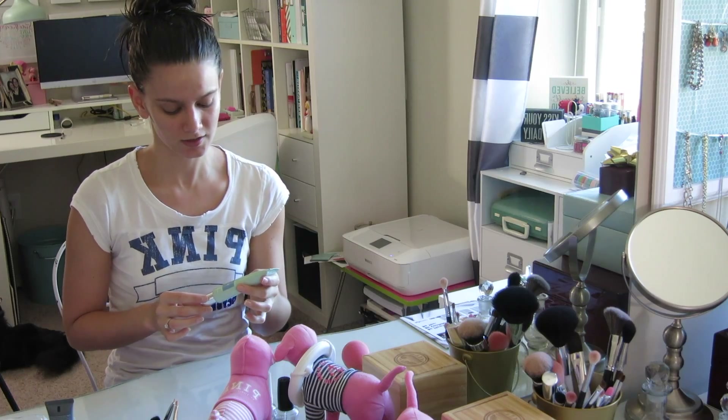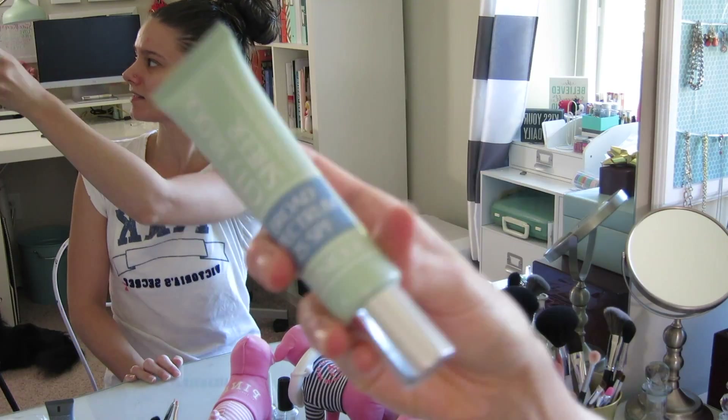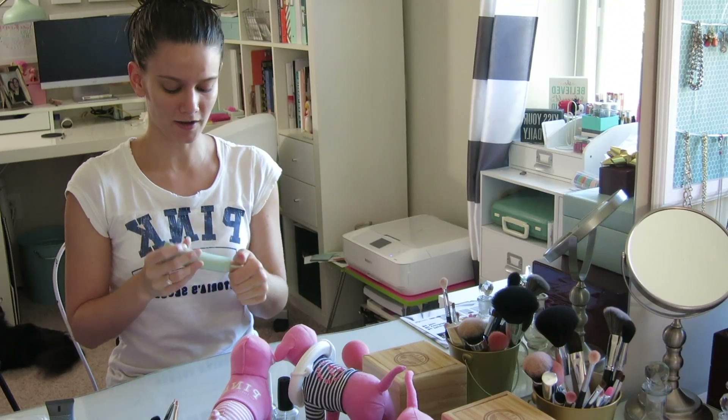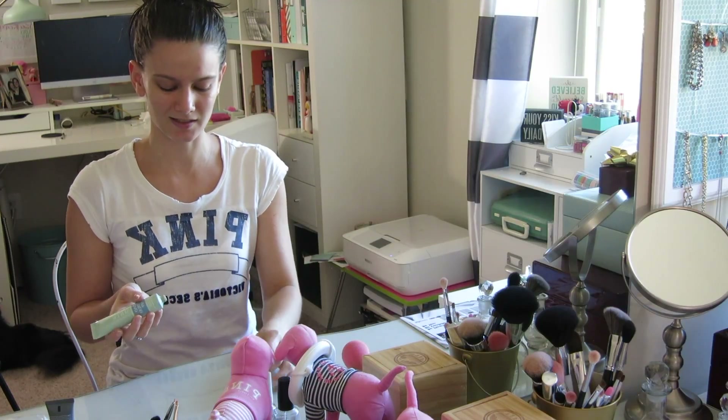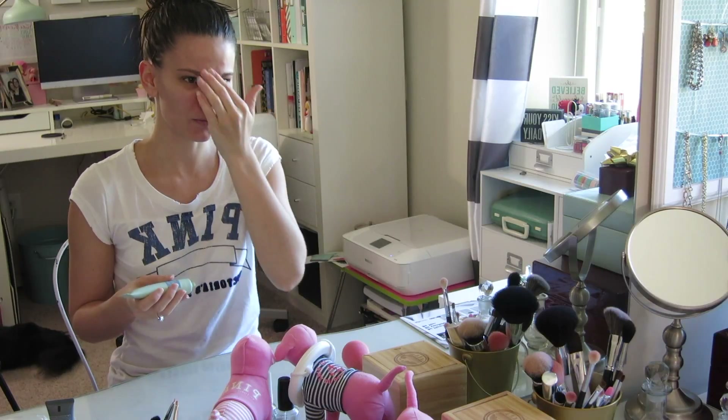First I'm going to start with the Clinique City Block Sheer Oil-Free Daily Face Protector and I use this as a primer. The only thing I don't like about this is that you have to shake it up, otherwise the liquid comes out before the actual primer and so it's just kind of a weird consistency.